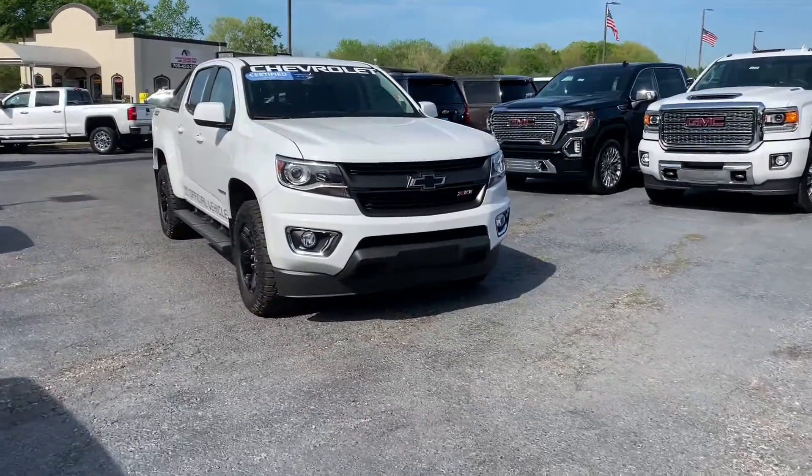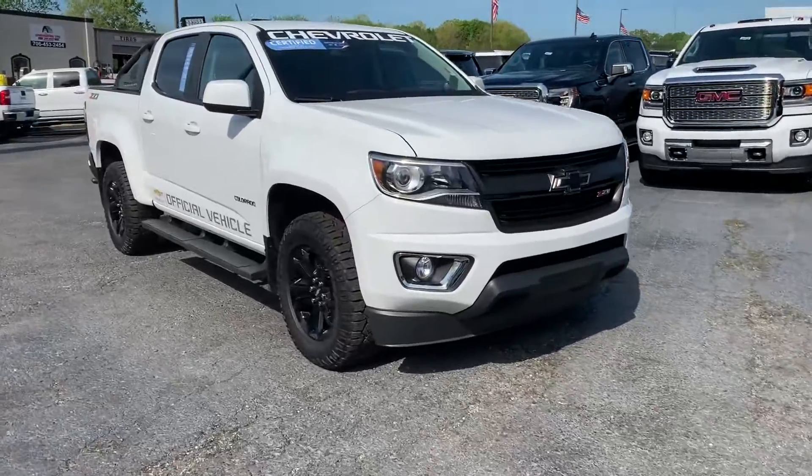Hey Michael, it's Jonathan Pruitt with Jim and Britt Chevrolet. Just want to take a quick minute and show you this beautiful Chevrolet Colorado.